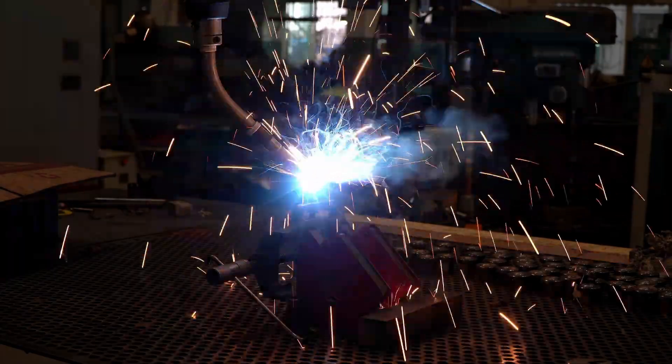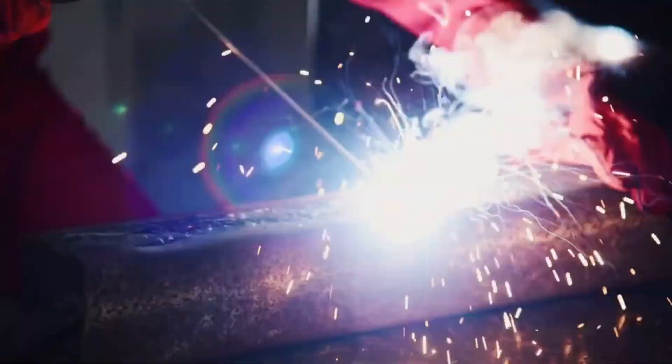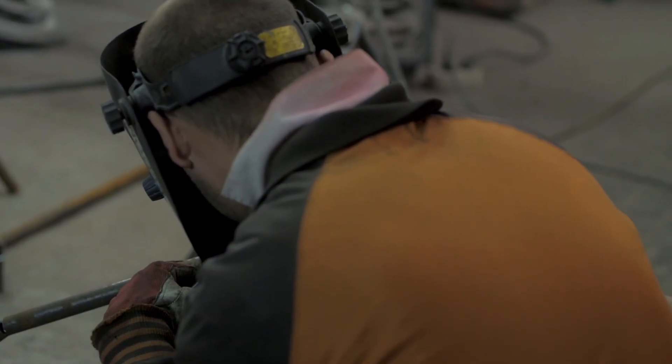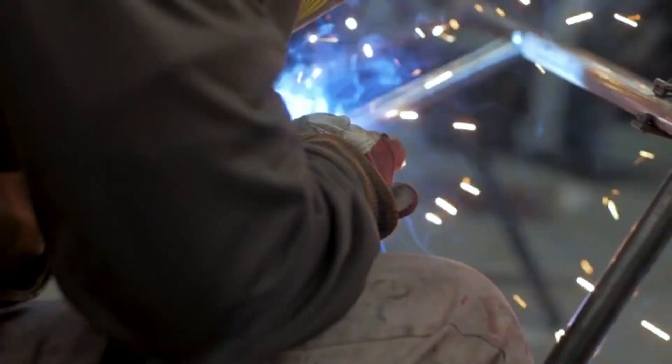Welding becomes an art of its own. Miles of seams are joined with surgical precision, since even a single flaw could compromise the bunker's integrity. Skilled welders, equipped with protective masks and state-of-the-art tools, work in shifts to keep production moving. Every seam is inspected using technologies like ultrasound or X-rays, ensuring there are no cracks or imperfections. This level of detail is what allows these structures to withstand even catastrophic events.